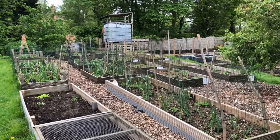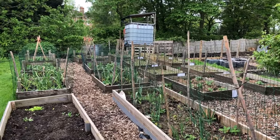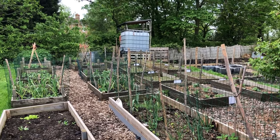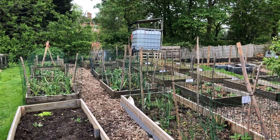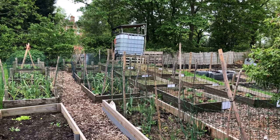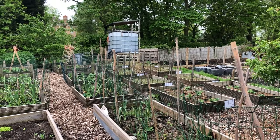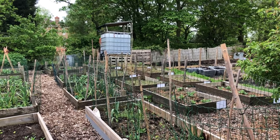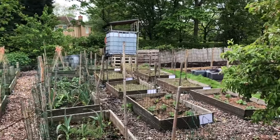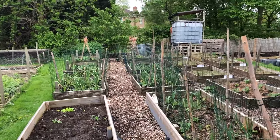Welcome back to Apple Tree Allotment. I've come down Sunday afternoon to do a few jobs. I came down Friday and dropped off some soil improver from the recycling centre - there wasn't a lot there, they've had a big fire in the bays so they're not producing much at the moment. I did manage to get some boxes, and I brought down grass clippings from mowing the lawn last week for the potatoes.